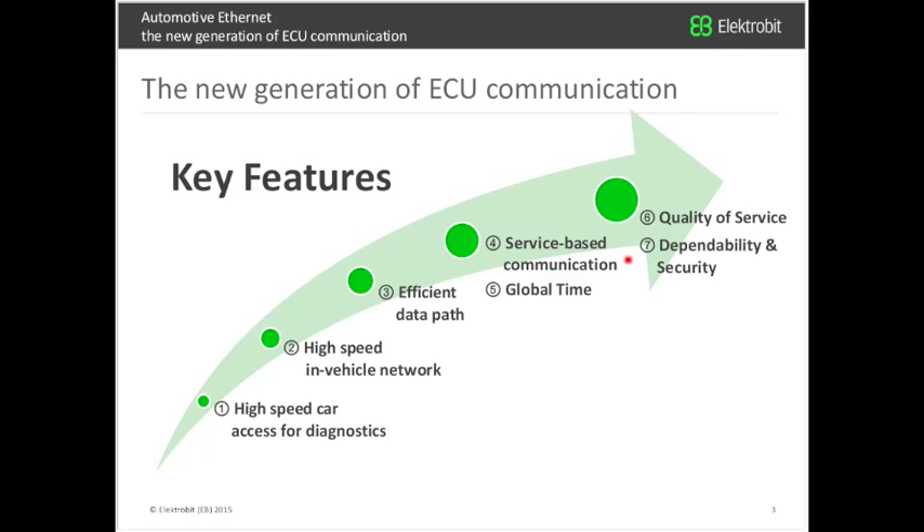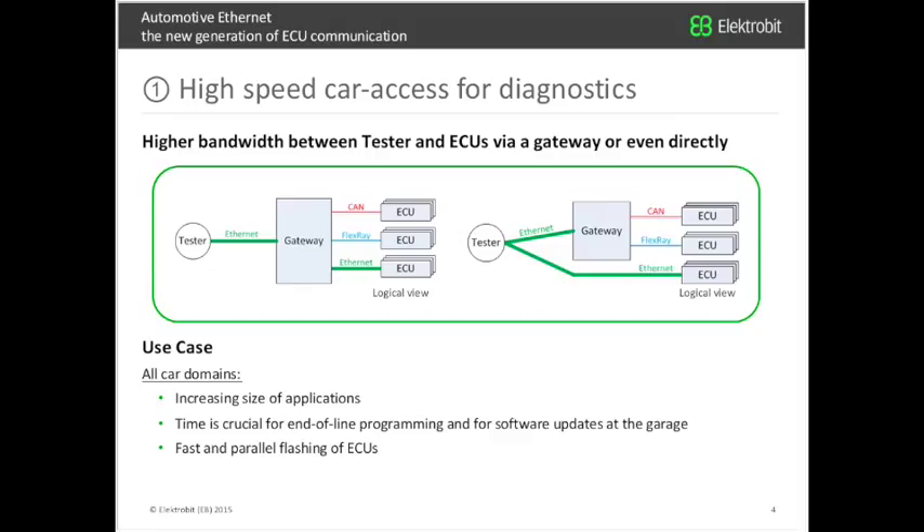The first key feature is high-speed car access for diagnostics — higher bandwidth between a tester and the ECUs. Via a gateway, the tester is connected via Ethernet to the different ECUs inside the vehicle. The use case is clear: the increasing size of applications. Flash memory has reached more than one gigabyte, so with old technology, end-of-line programming would take more than 50 hours. With Ethernet, it can be reduced to 15 minutes. Fast and parallel flashing is really required.